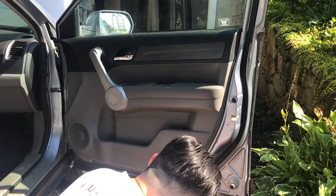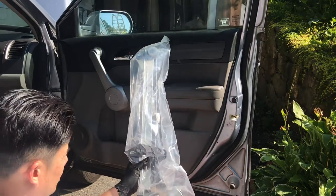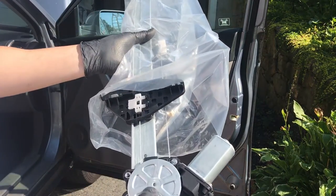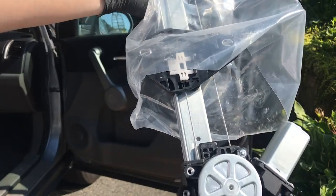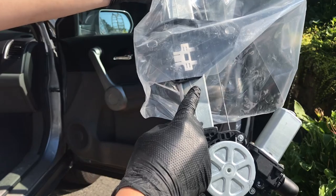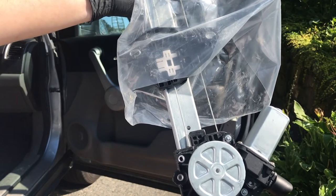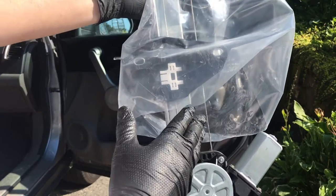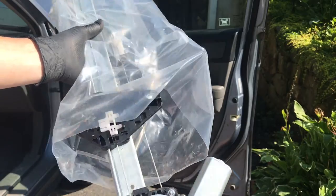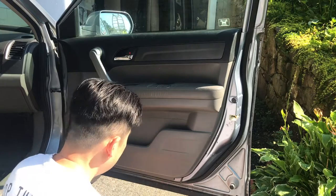We're going to take apart the door panel. Here's the replacement motor I got from Amazon. You should order the motor along with the bracket — this motor is attached to it, and the cables move the window up and down. That's why you wouldn't order just the motor alone. Make sure you get the complete kit. I'll leave the affiliate link below — it comes with the whole bracket and motor.